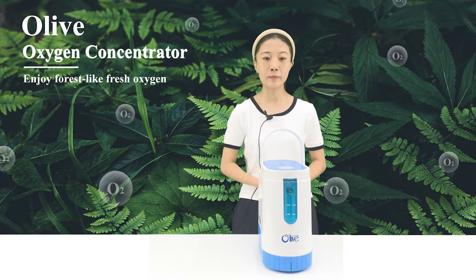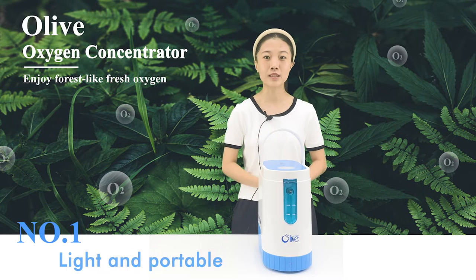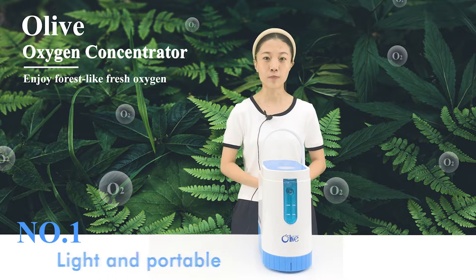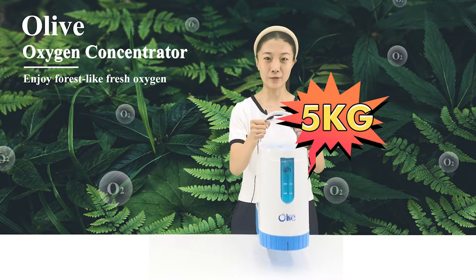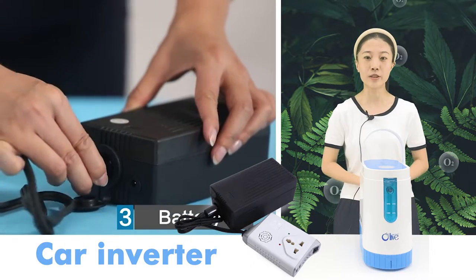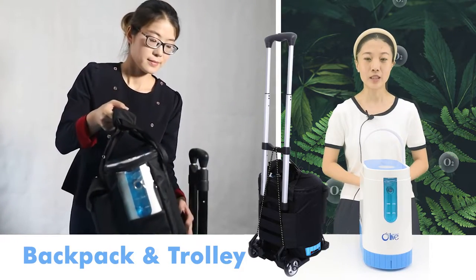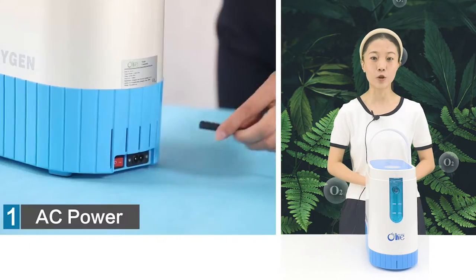Let me list some of the benefits of choosing an Olive portable oxygen concentrator for you. Number one: light and portable. The net weight of this machine is only 5 kilograms, which can be used in the car or together with a backpack and a trolley. It operates on rechargeable external batteries, AC or DC power.